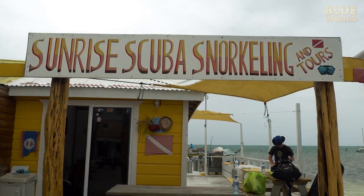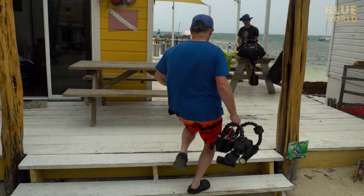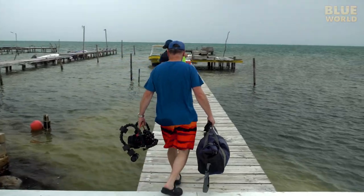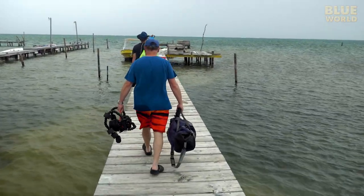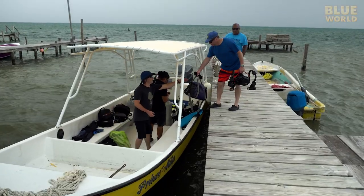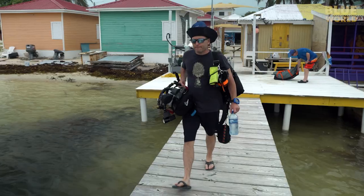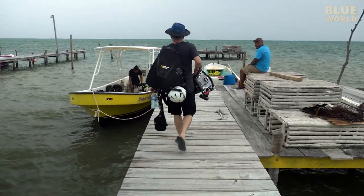We arrive at Sunrise Scuba and immediately realize that we're going to have some challenging conditions today. Normally, we don't worry about wind when we're cave diving, but when the entrance to the cave is in the ocean, the surface conditions matter.